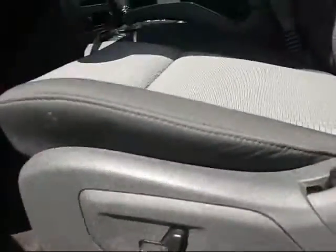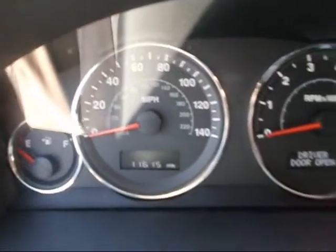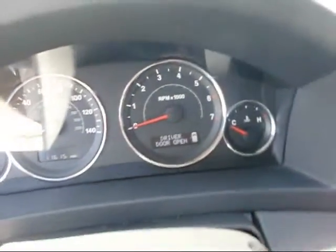It's got a power driver's seat. It's got the two-tone cloth interior. Take a look at the dash here — 11,000 miles. Nice, clean vehicle, like brand new. It's a one-owner vehicle.